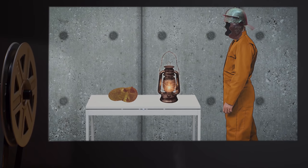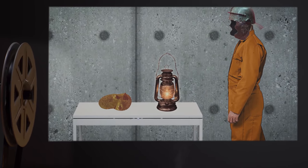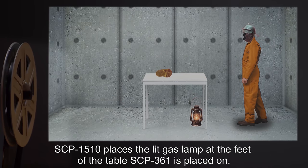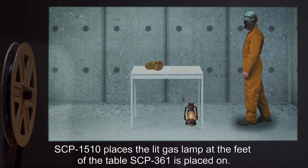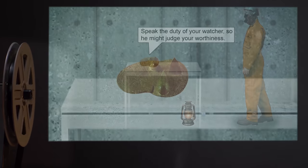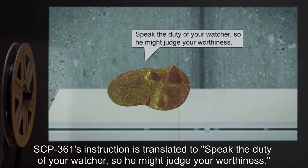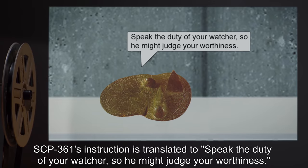Stage 3: SCP-1510-1 requests an open flame. He is given a camping gas lamp. SCP-1510 places the lit gas lamp at the feet of the table SCP-361 is placed on. Vocalization: SCP-361's instruction is translated to: "Speak the duty of your watcher, so he might judge your worthiness."